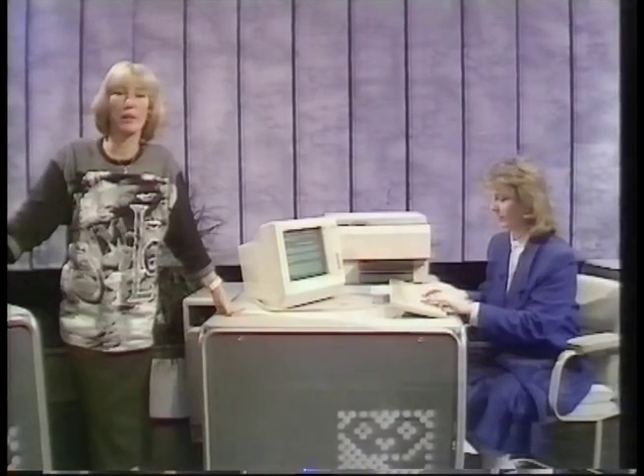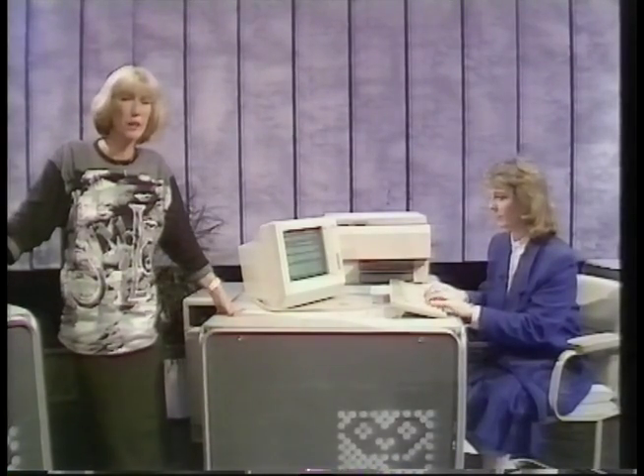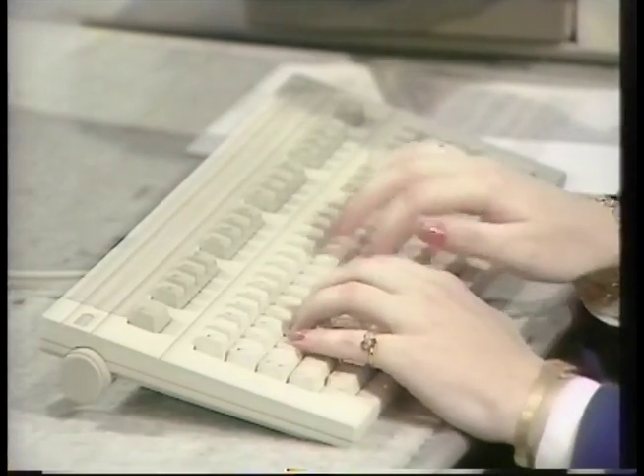Word processors started appearing in the office and typing pools about 10 years ago. Today, in Britain, there are about 100,000 of them in use. With a word processor, one operator can do the work of three or four typists.